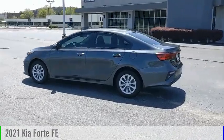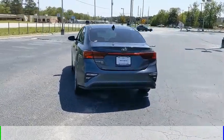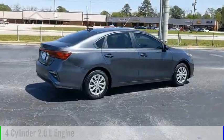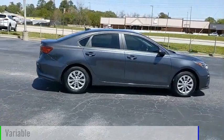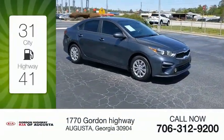Looking for the right vehicle? Check out the 2021 Forte. This vehicle is powered by a front-wheel drive four-cylinder 2.0-liter engine and comes with a continuously variable transmission. Great fuel efficiency saves you money by requiring fewer trips to the gas station.